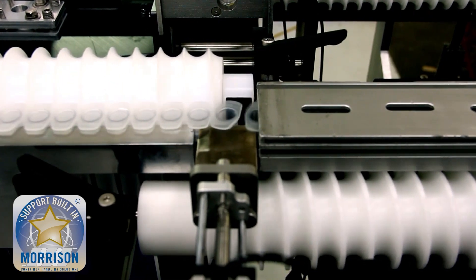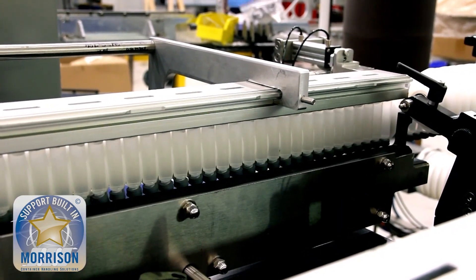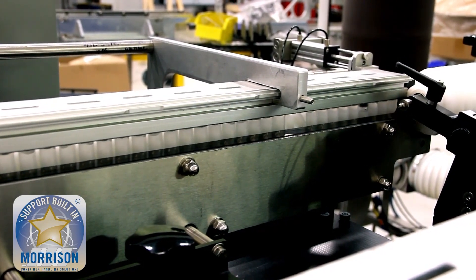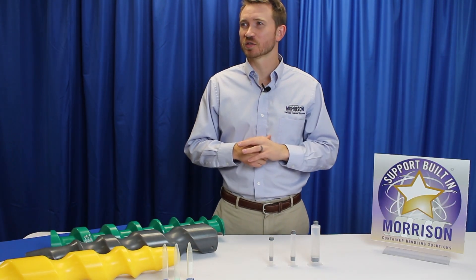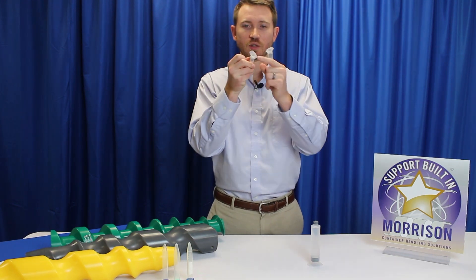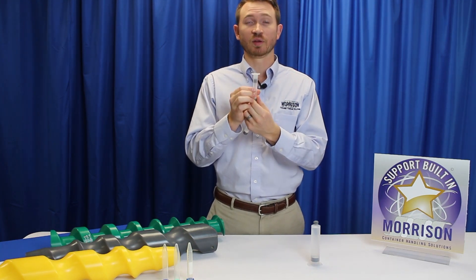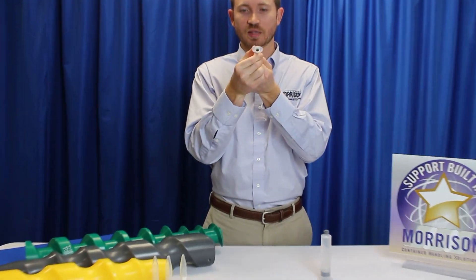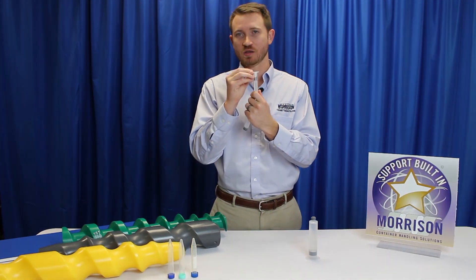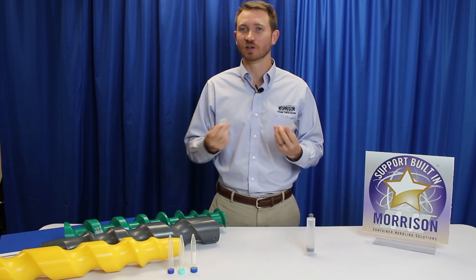Not only is the timing screw controlling and counting the product — because one revolution of the screw equals one container discharged out — but it's also orienting the flange on the syringe so it can properly feed into the fixture. Regarding how the flange gets oriented: as the syringe goes through the system they are always oriented consistently for the next process. We designed the rails and the timing screw pocket itself to capture the flange and make sure it stays home and maintains that orientation through the rest of the system.